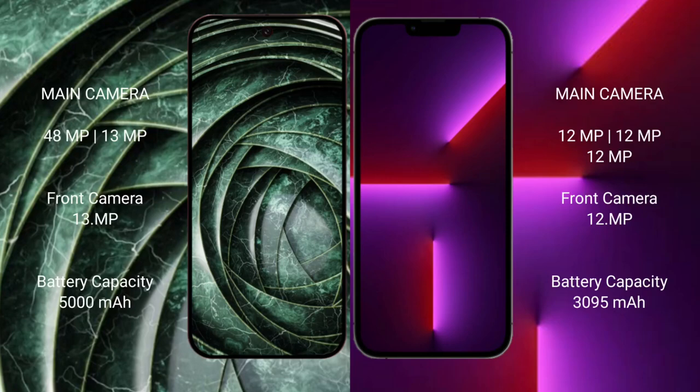Google Pixel 9a features a dual camera setup with a 48MP main lens plus a 13MP ultrawide and a 13MP ultrawide front camera.